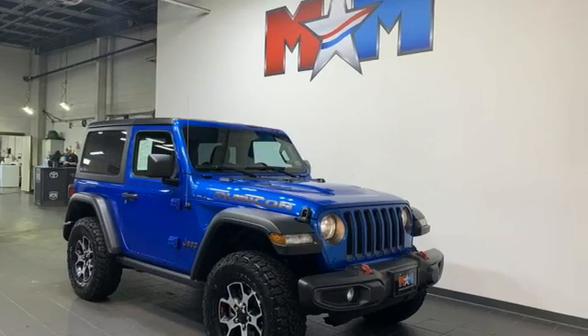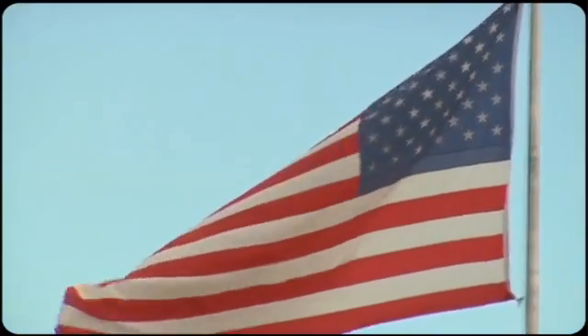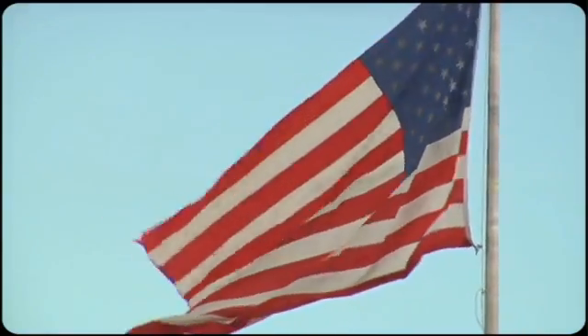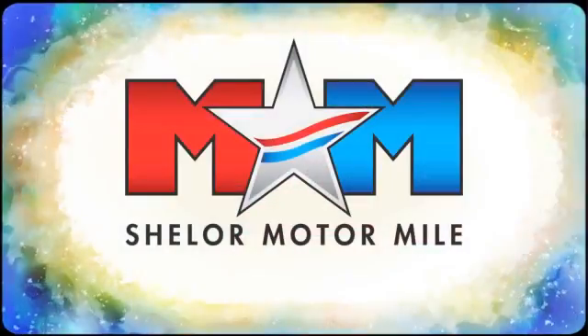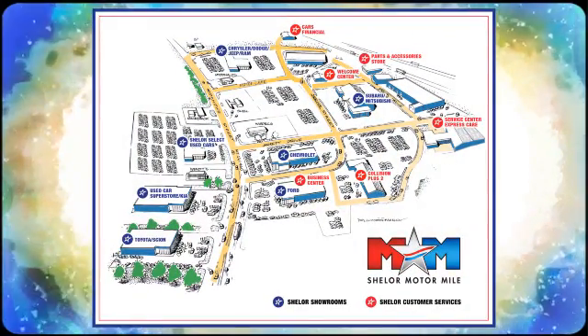Experience the Jeep life. Driving is believing. Test drive it today. Come visit us on the Motor Mile, where you're always a name and never a number. Call, click, or stop in. We're conveniently located at 200 Motor Lane in Christiansburg, Virginia.